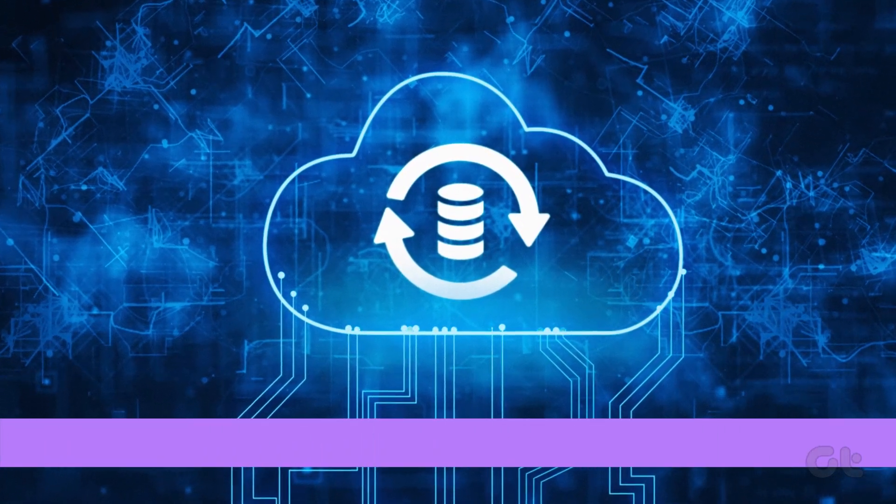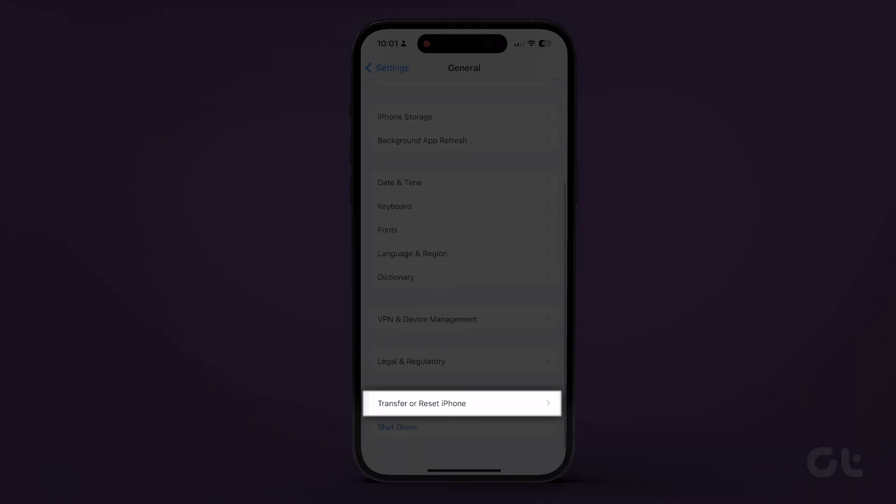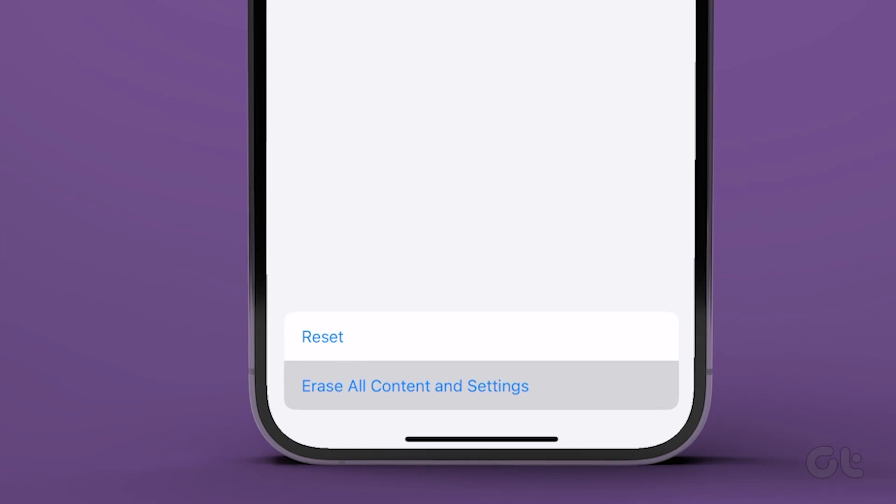Once you've taken a backup of your data, navigate to Settings, General, Reset. Tap on Reset All Content and Settings.